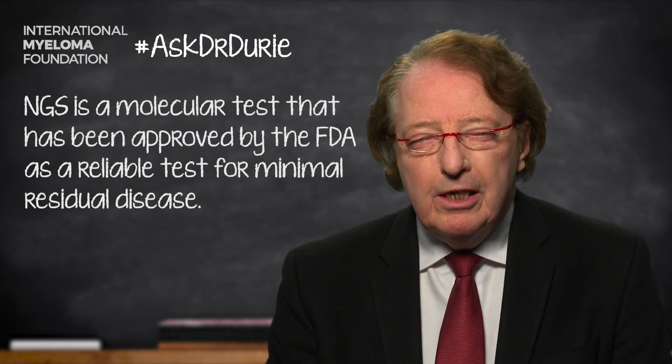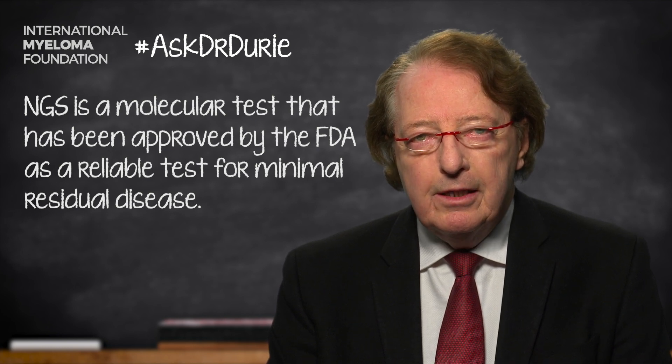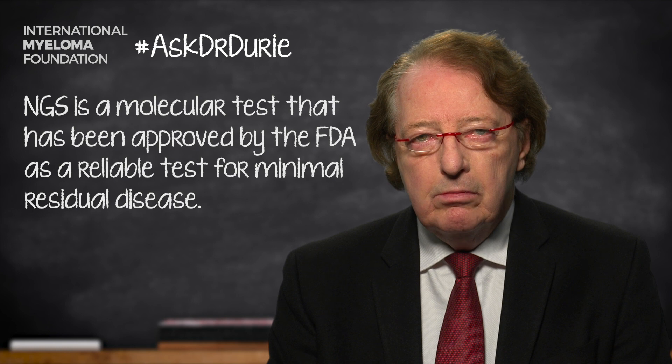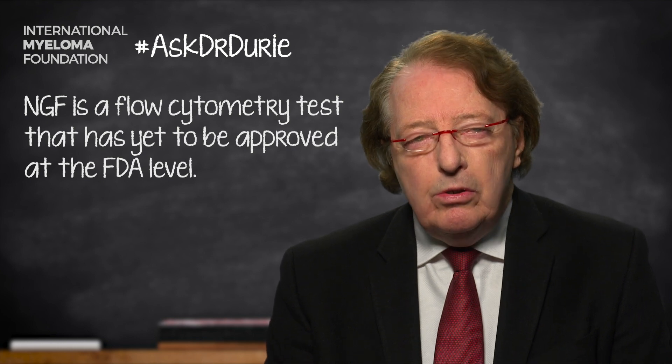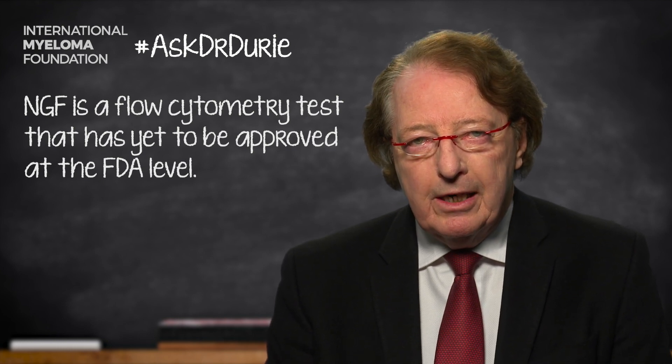The confusion is: if a test has been approved at the FDA level, why don't we routinely recommend the use of the test? And that's because there is this crucial next step to show that, although the test is a reliable test, how do we actually use it in clinical practice?